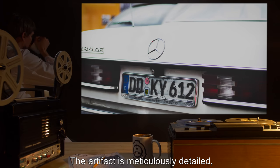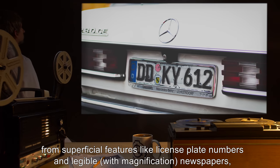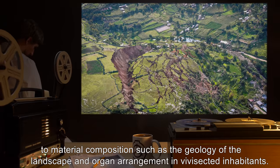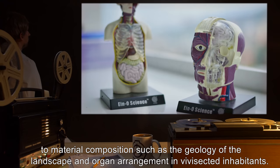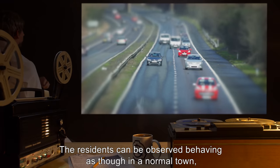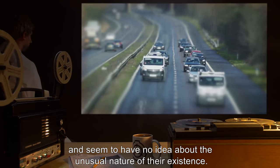The artifact is meticulously detailed, from superficial features like license plate numbers and legible, with magnification, newspapers, to material composition, such as the geology of the landscape, and organ arrangement in vivisected inhabitants. The residents can be observed behaving as though in a normal town, and seem to have no idea about the unusual nature of their existence.